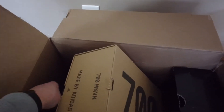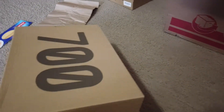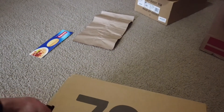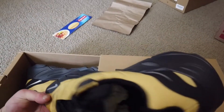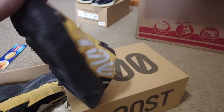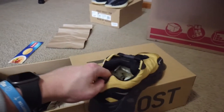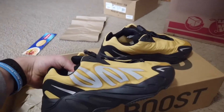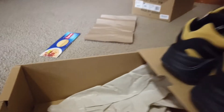Moving to the second box — looks like we got a Yeezy 700 in a size 10. We have the Yeezy 700 Honeys. They look deadstock to me, brand new. This is my first 700 I've had — these things are interesting, that's for sure. Yeezy 700 Honey.